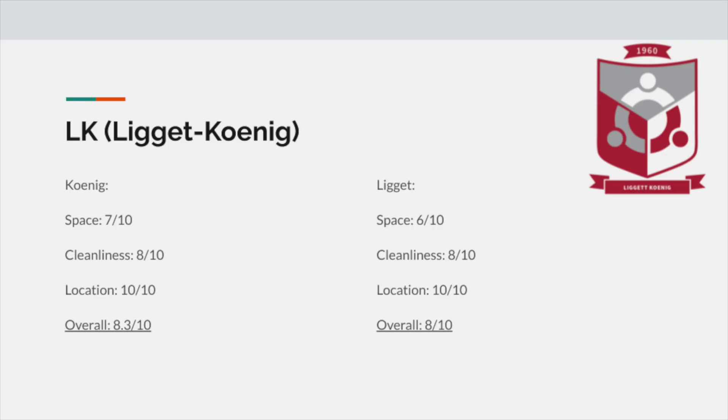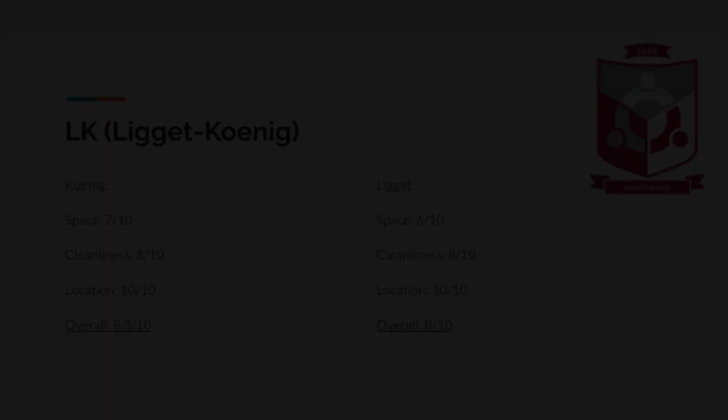Rankings-wise, I'd give Caney a 7 out of 10 for space, an 8 out of 10 for cleanliness, and a 10 out of 10 for location, giving it an overall of 8.3 out of 10. For Ligget, I'd give it a 6 out of 10 for space, an 8 out of 10 for cleanliness, a 10 out of 10 for location, for an overall of 8 out of 10.